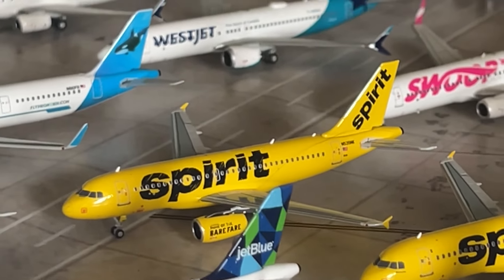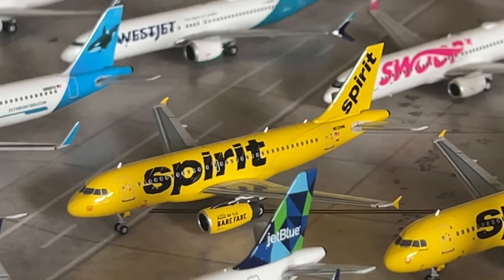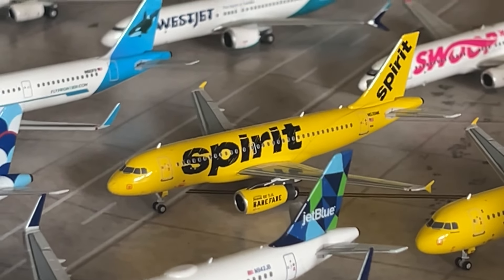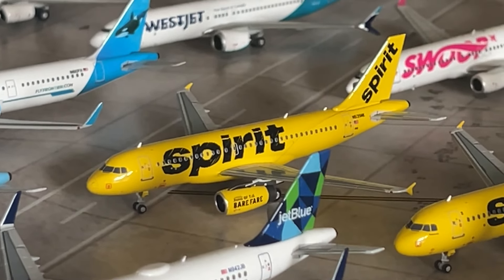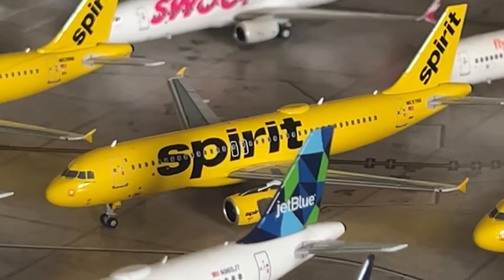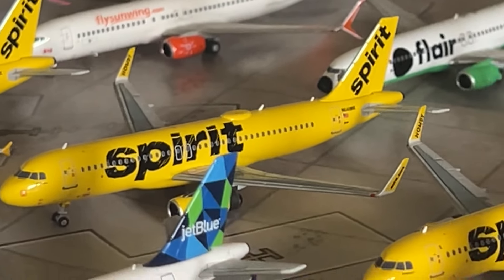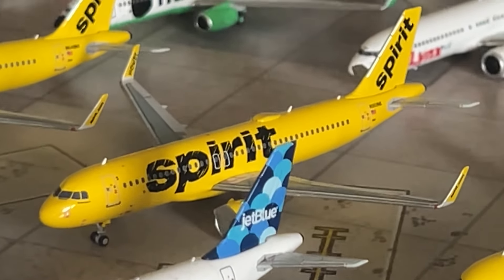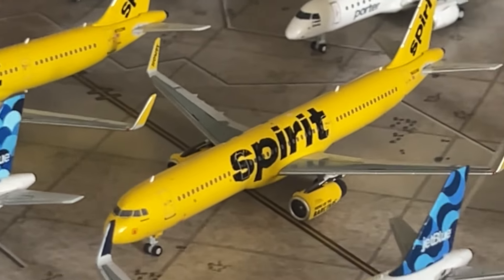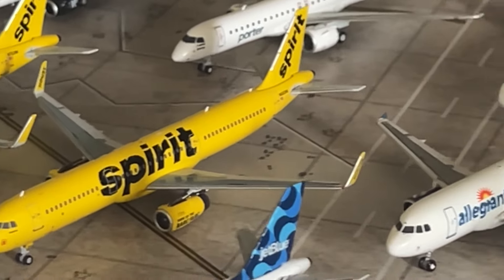Moving on to my Spirit Airlines collection — this really hasn't changed too much. I got one new model — the NG Models Spirit A319 — so now I have an all-NG Spirit fleet. We have the Spirit A319 first release, the Spirit A320 with fence ships in the new Spirit livery, the Spirit A320 with sharklets in the Bare Fare livery, the Bare Fare livery A320neo, the A321neo with the new Spirit livery, and the Spirit A321 with sharklets — the second NG Models release.